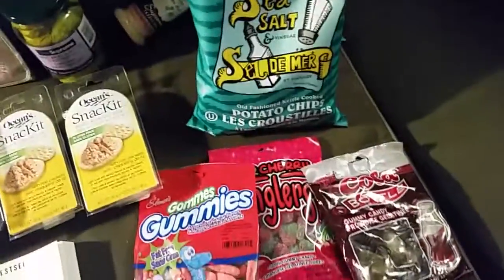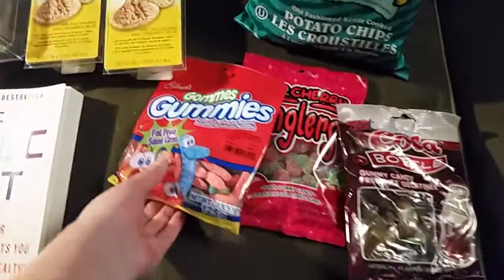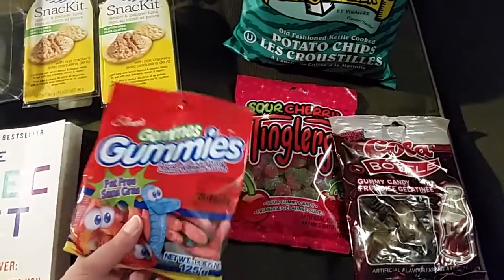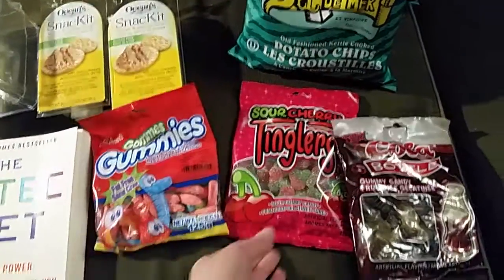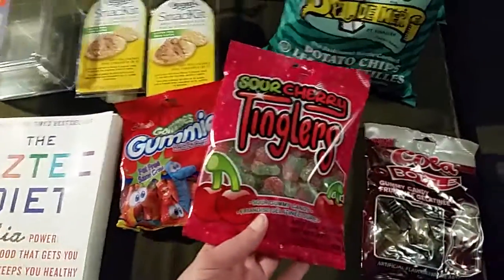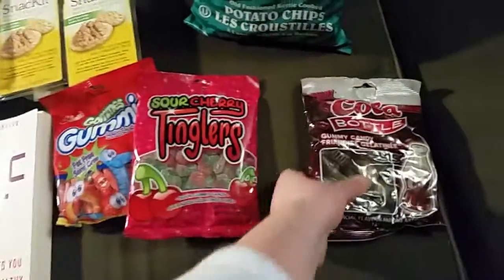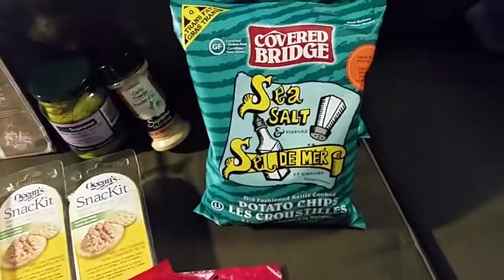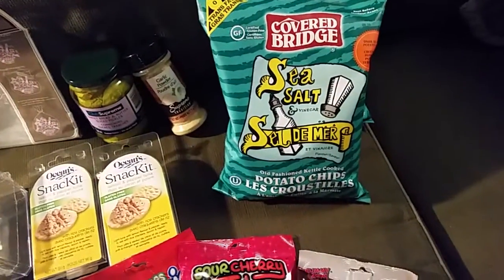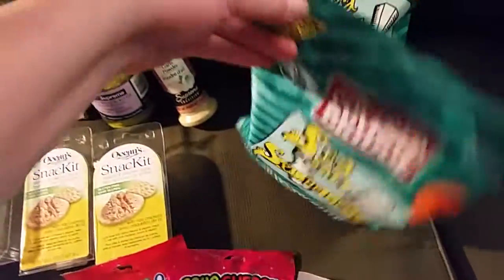Next weekend we're going on a mini road trip, so I wanted to get some snacks. I've never seen some of these there before. These gummy worms are nut-free, which is important to me because I do have a nut allergy. And then these sour gummy candies — the tanglers — the cherries, and the Coke bottles, which are my favorite from being a kid. I also got covered bridge sea salt and vinegar chips.